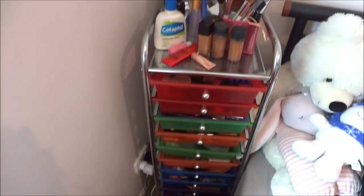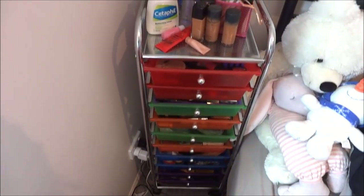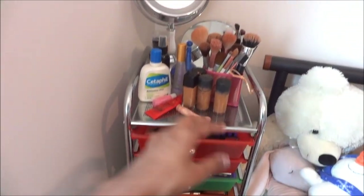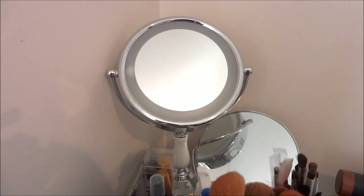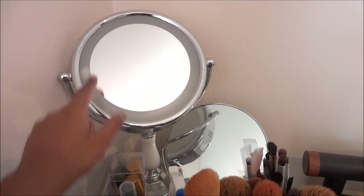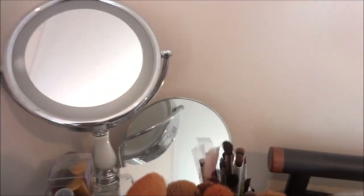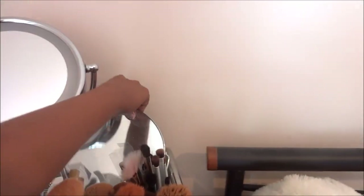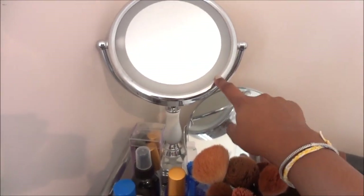So in here I have my makeup storage, and not all of these drawers are full of makeup — just the first few. On the top I have this light-up mirror which I got from Davy Jones a while ago and I really love it. Look at all the dust! When you touch it, it lights up, but I haven't plugged it in so that's why it's not lighting up.